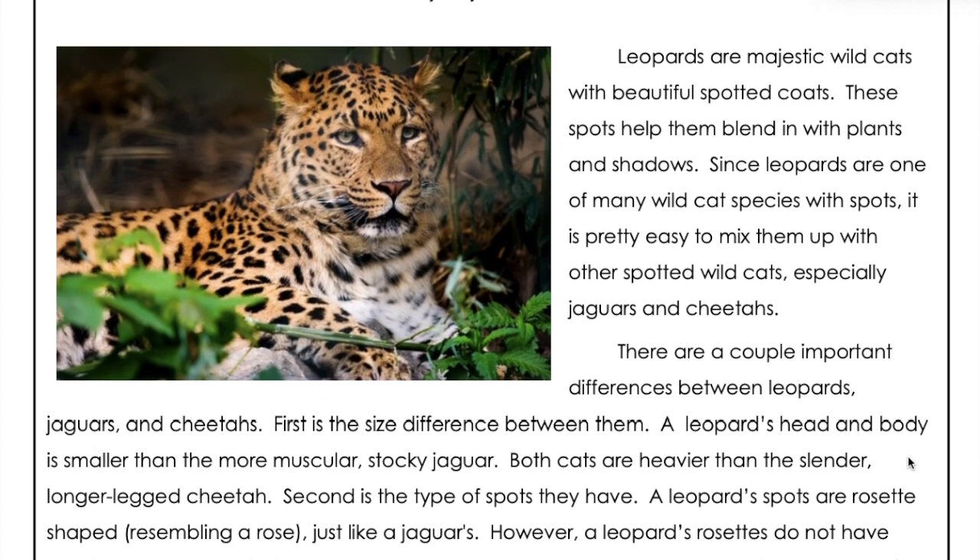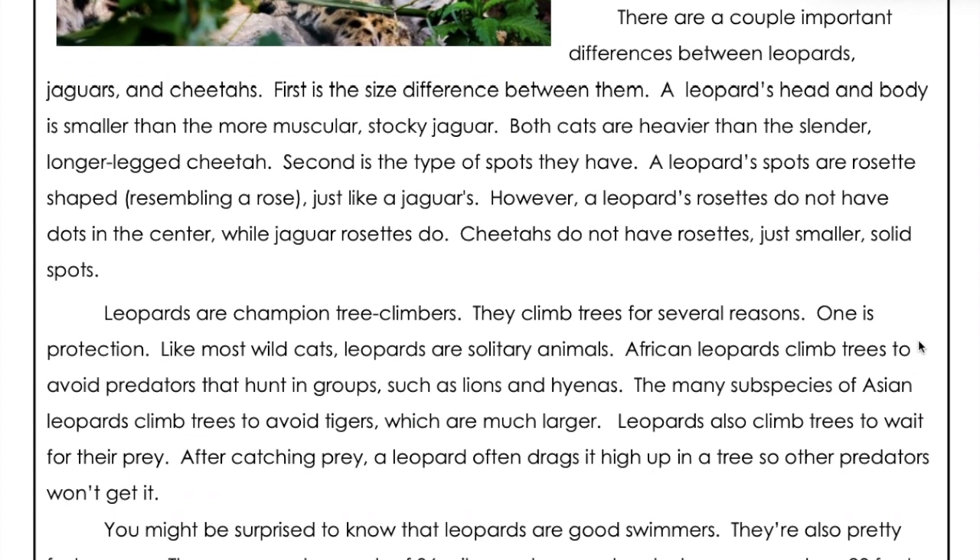There are a couple of important differences between leopards, jaguars, and cheetahs. First is the size difference between them. A leopard's head and body is smaller than the more muscular, stocky jaguar. Both cats are heavier than the slender, long-legged cheetah.